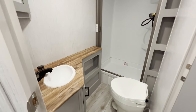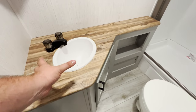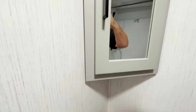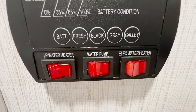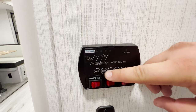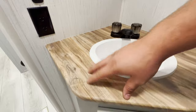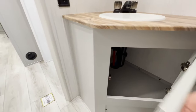The bathroom in this smaller travel trailer is great. You get just enough countertop space with a small sink — good enough to get what you need done — and a little mirror. There's an LP water heater, LP water pump, and electric water heater. This is also where you check all your tank levels: battery, fresh tank, black tank, gray tank, and galley tank. There's also an outlet, and I love the woodblock finish in here along with access to your plumbing and a bit of storage.